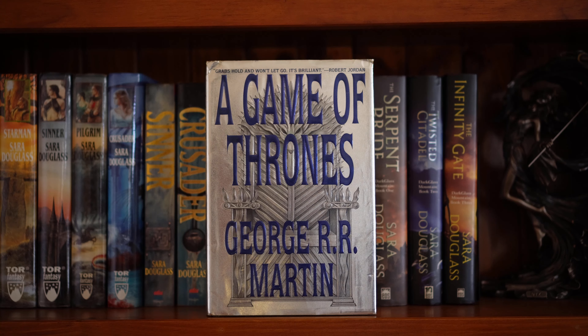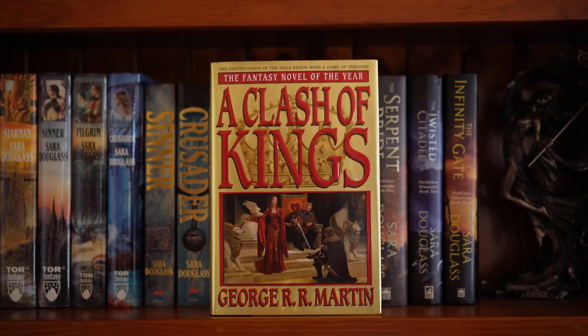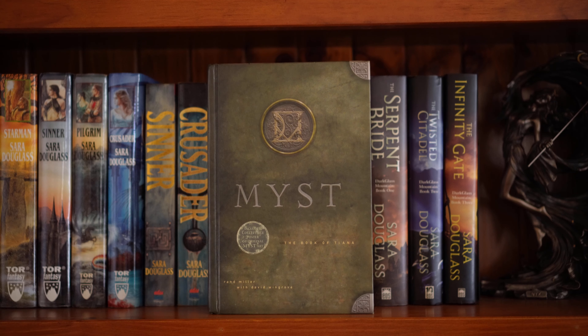A Game of Thrones by George R.R. Martin, the first book in A Song of Ice and Fire — I believe these are all first editions. Book two, A Clash of Kings. Three, A Storm of Swords. Four, A Feast for Crows. Five, A Dance with Dragons. Mist was a really big deal way back when, but I've never read this.